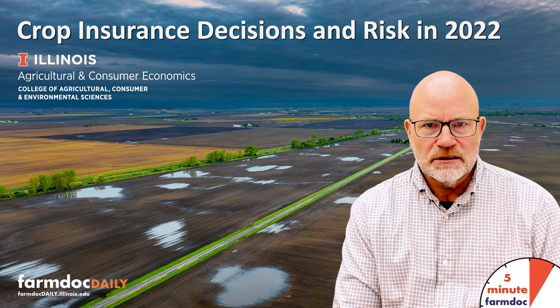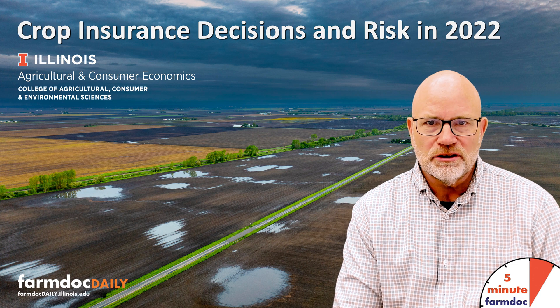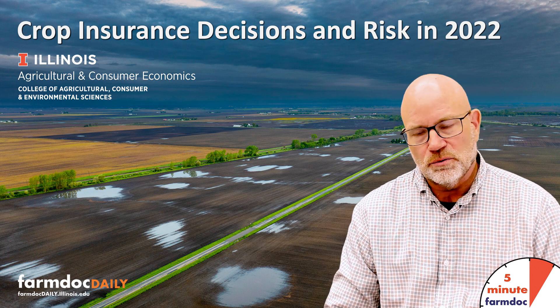Hello, this is Gary Schnitke, and this is a 5-minute Farm Doc Daily dealing with crop insurance decisions and risk in 2022.